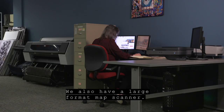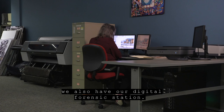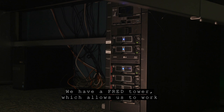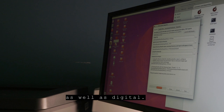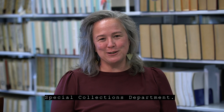The flatbed scanner allows us to scan negatives, documents, and printed photos. We also have a large format map scanner, though currently we have scanned only a small percentage of our maps. Along with our scanning station, we have our digital forensic station with a FRED tower, which allows us to work with and recover data from obsolete media, run checksums, and do data recovery — audio, visual, as well as digital. Thank you for visiting the East Baton Rouge Parish Library Special Collections Department.